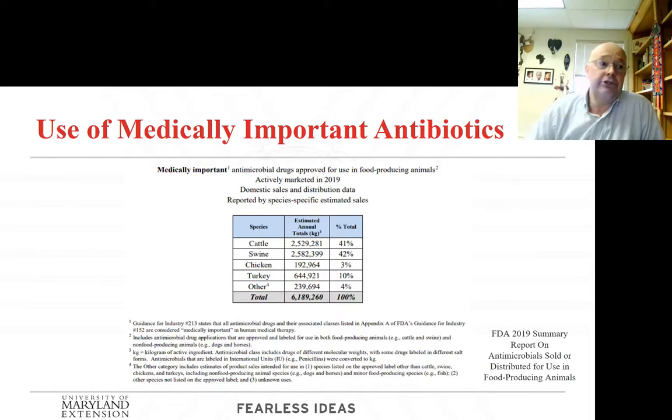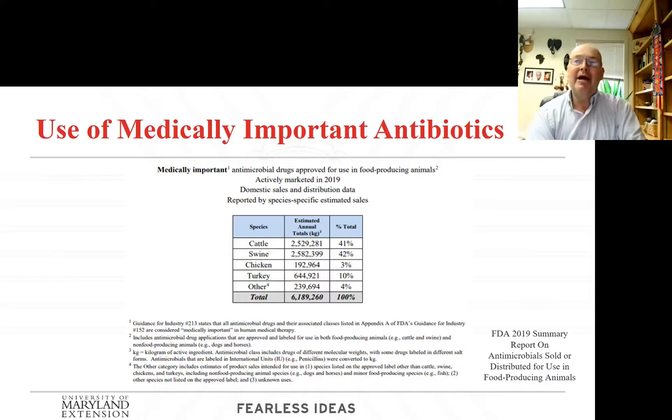I like to show this picture here because I think it's a very good indicator of what we're doing. If we look at the total amount of medically important antibiotics being used now and look down this list, we've seen that cattle and swine are by far the largest users. Only 3% are being used for chickens and 10% for turkeys. And again, chickens are by far the largest number as far as weight goes, so that's very important to see.